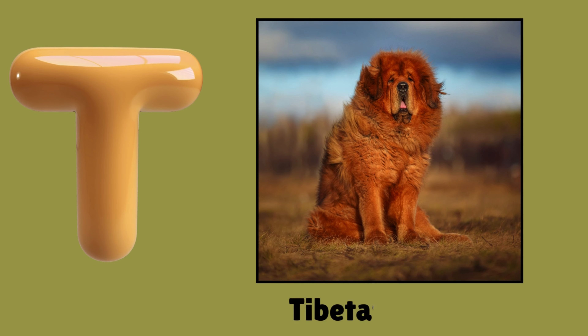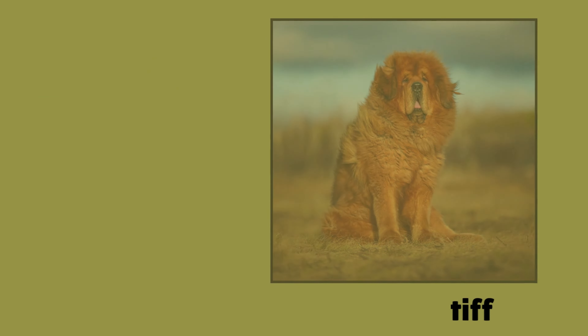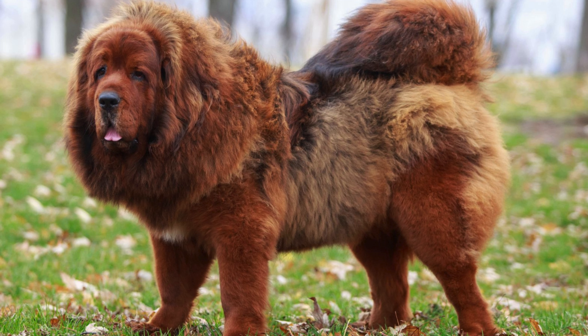T. Tibetan Mastiff. T. Tibetan Mastiff. Tibetan Mastiff.